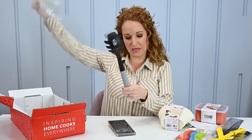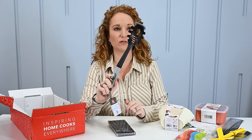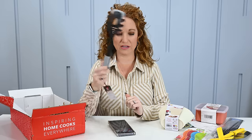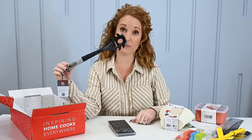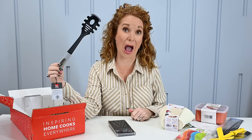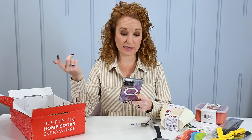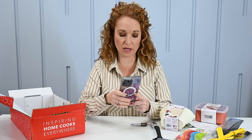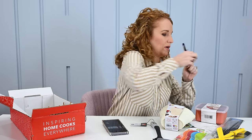Then we have the Kitchen Innovations 13-inch pasta server. Good staple to have in the kitchen — I actually don't have one of these anymore because we melted ours, so great timing again. $10 at World Market, $16 on Amazon, $10 at Walmart — we'll go with $10.